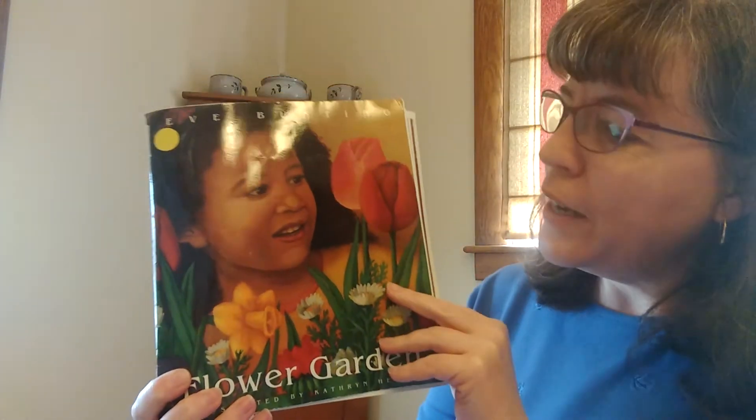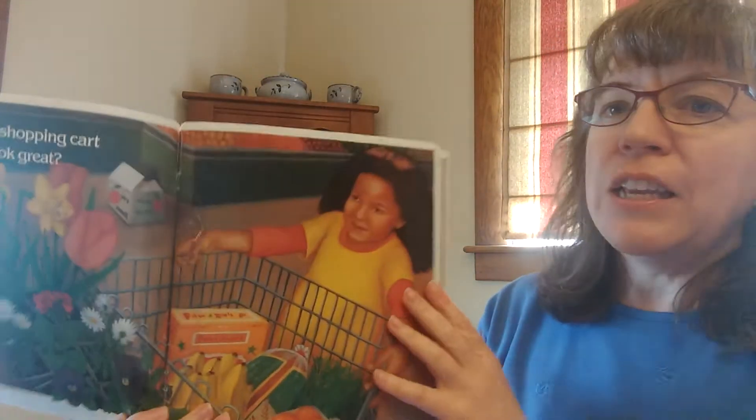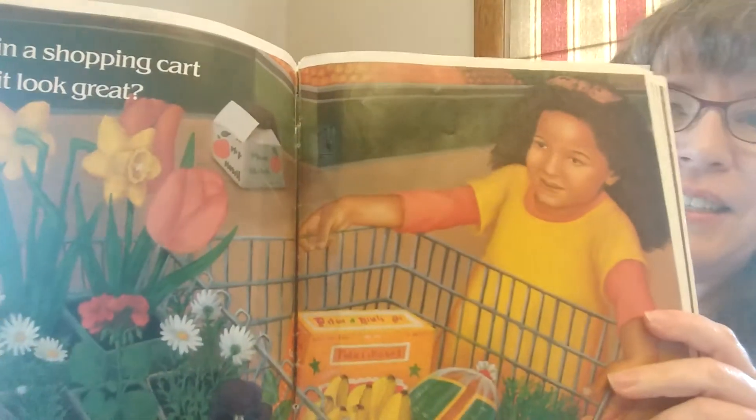She is going to make some beautiful flowers for somebody very special. Let's see who. Here's her shopping cart — garden in a shopping cart. Doesn't it look great?